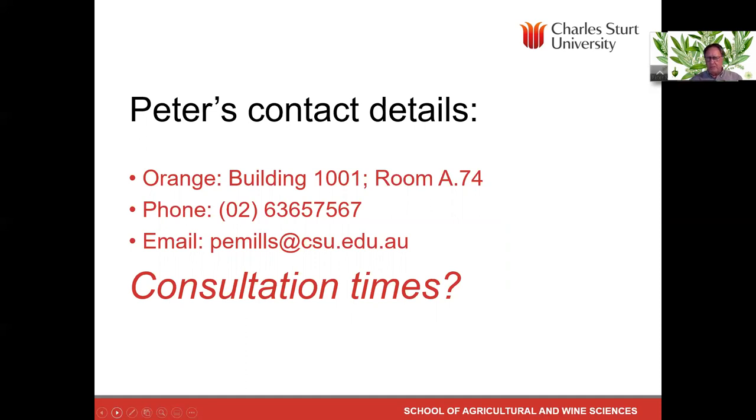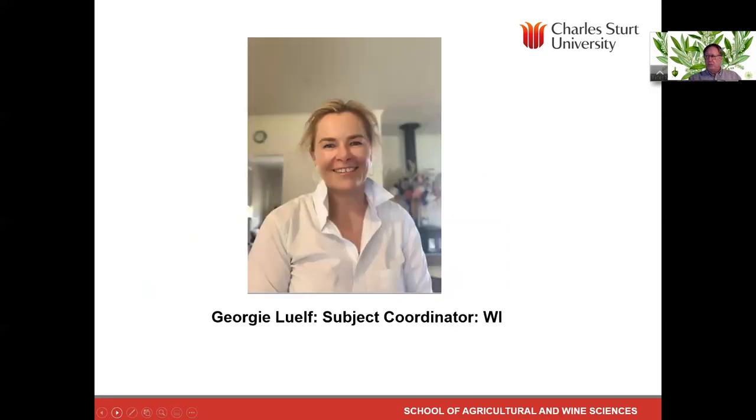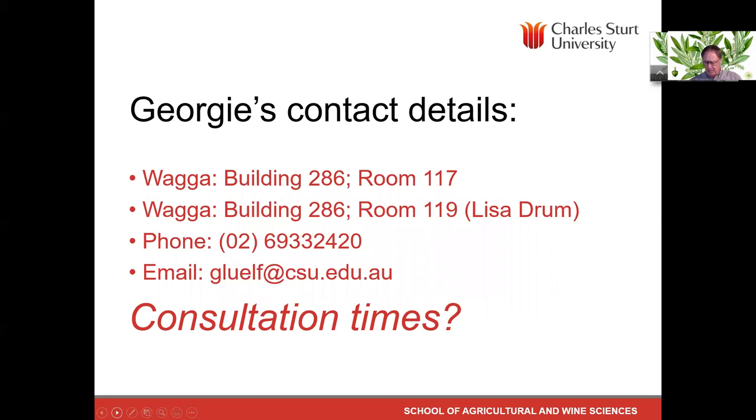If it's a private matter, then by all means use the phone or email. Georgie Love is the subject coordinator for internal students. Internal students will have face-to-face classes with Georgie and can discuss any issues in class or in tutorials. Georgie is a farmer — she's not based in Wagga, she's based a few hours out of Wagga and is only on campus one or two days a week. You can find her in building 286, room 117. If she's not there, go to room 119 and talk to Lisa Drum, who can pass on messages or receive forms.